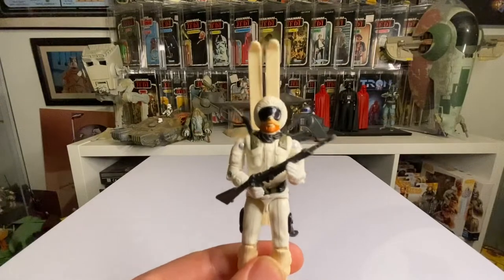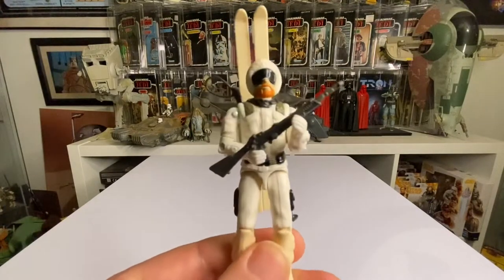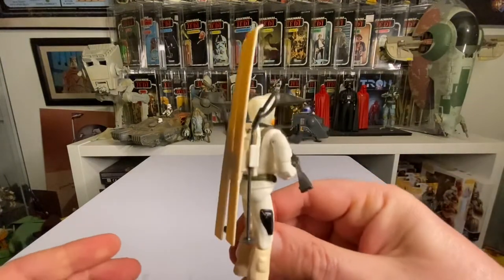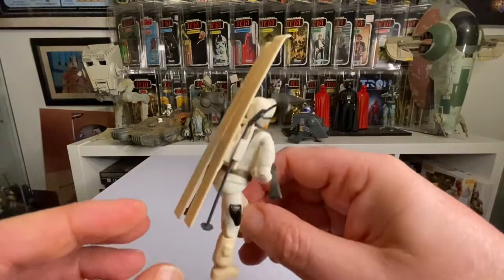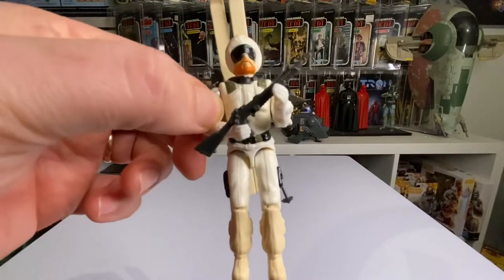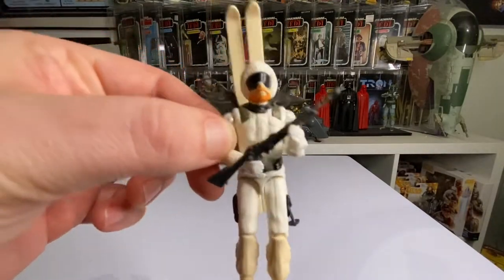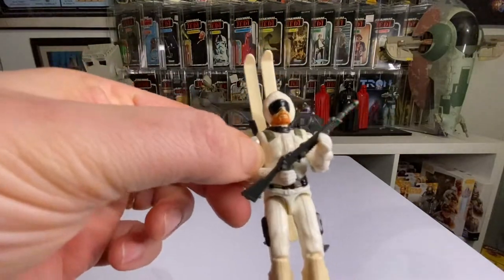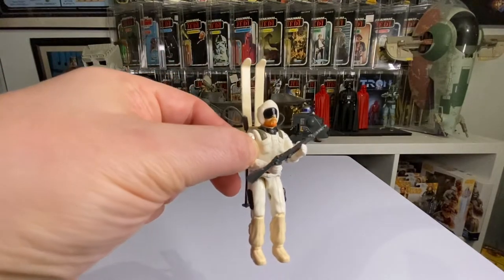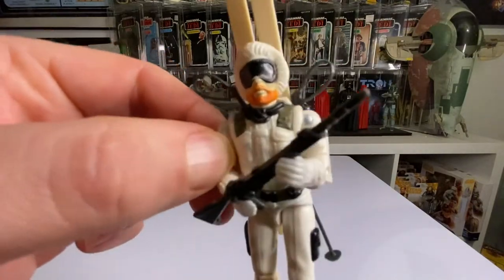I found this brilliant Snow Job GI Joe figure — awesome guy, but he was missing the rifle. Otherwise he was in pretty good nick; he had the skis, had his back piece, his little batons. He's a little bit loose and a little bit yellow — I've tried to whiten him but those bottom pieces are still a little bit cream. My mate Julian gave me the gun, so he is now complete. Pretty happy — this is my number eight pickup of the year.